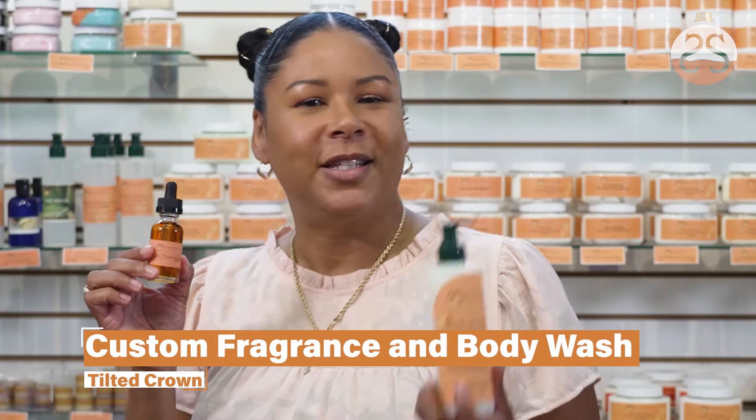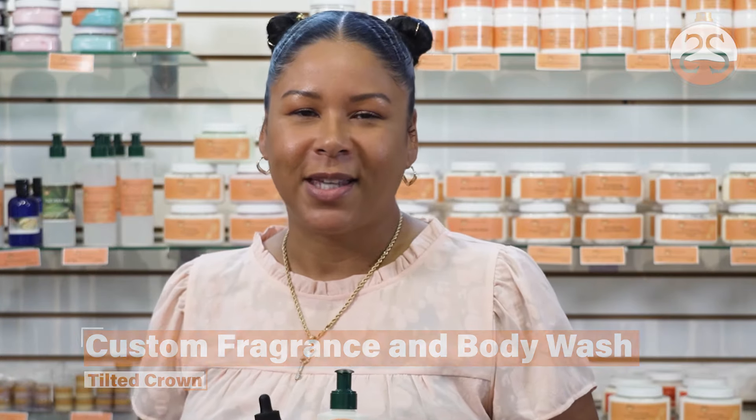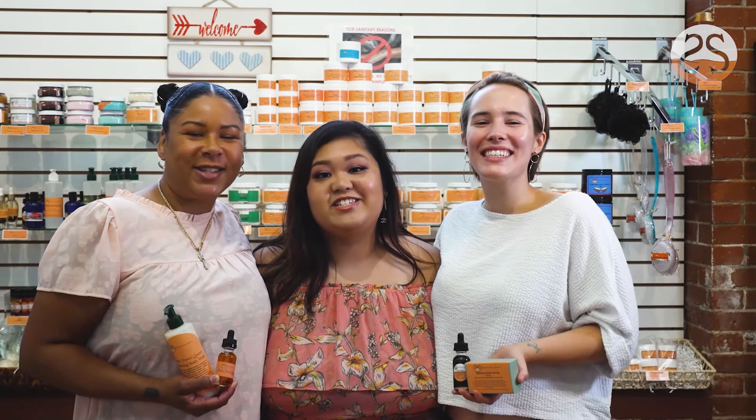I'm Tanya and let me tell you why I'm a Skinsational Sense Woman. There is no other bath and body shop that specializes in personalizing my skin and body care needs. My personal scent is the Tilted Crown fragrance and the Tilted Crown Body Wash. I smell like royalty and it's healthy for my skin. And that's why I'm a Skinsational Sense Woman. We are Skinsational Sense Women.